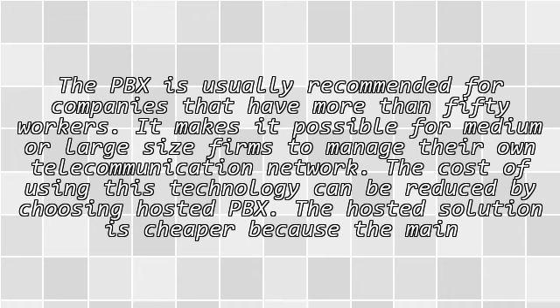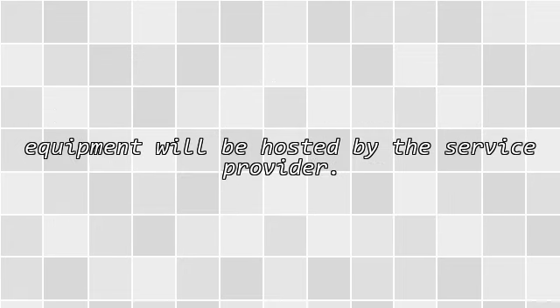The PBX is usually recommended for companies that have more than 50 workers. It makes it possible for medium or large size firms to manage their own telecommunication network. The cost of using this technology can be reduced by choosing hosted PBX. The hosted solution is cheaper because the main equipment will be hosted by the service provider.